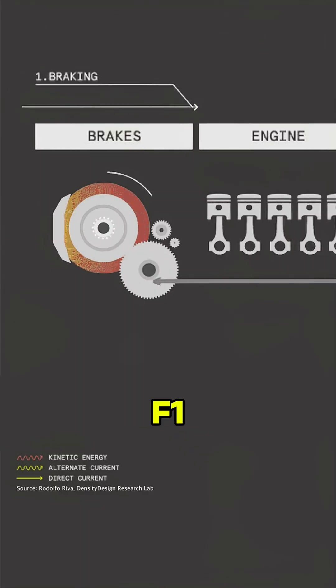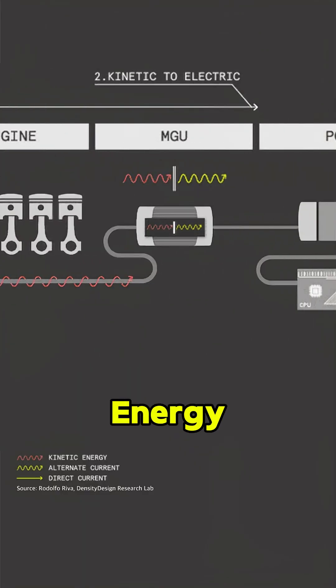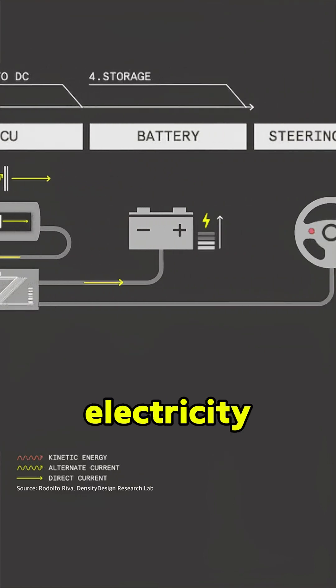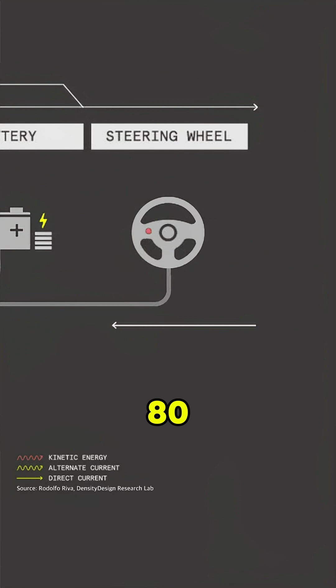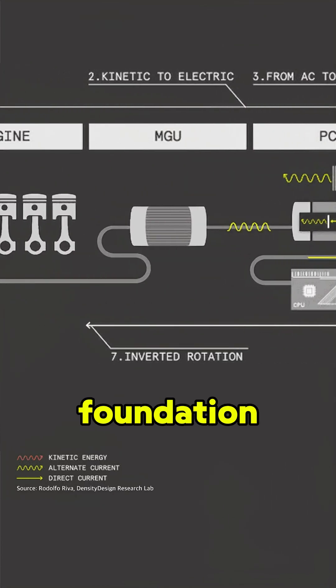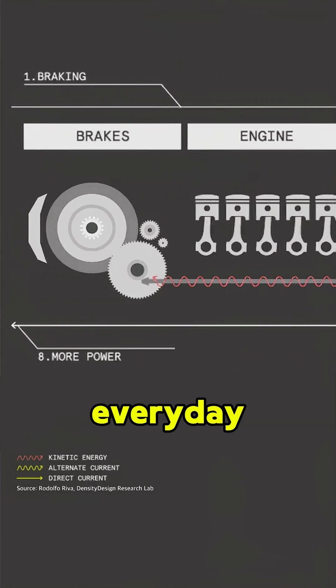Back in 2009, F1 rolled out KERS — short for Kinetic Energy Recovery System — built on regenerative braking. It stored braking electricity and fired back 60 kilowatts, about 80 HP, for seven seconds. Bad idea? It became the foundation for regenerative braking in everyday EVs.